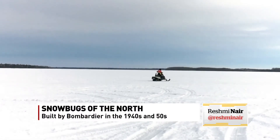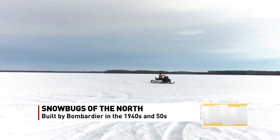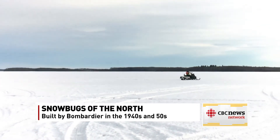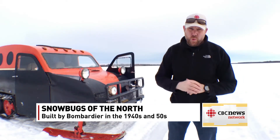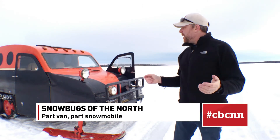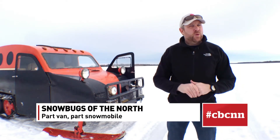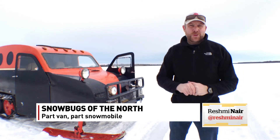Snowmobiles and quads are also very popular for whipping across the frozen highways and byways of northern Saskatchewan. But having doors and a roof means you can stay warm inside a snow bug, which means it's no surprise that this just might be the snow bug capital of the world. Erin Collins, CBC News, Buffalo Narrows, Saskatchewan.